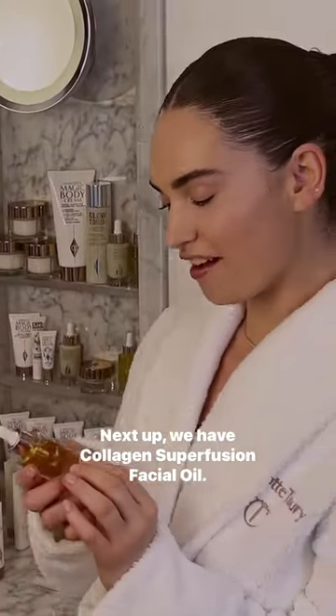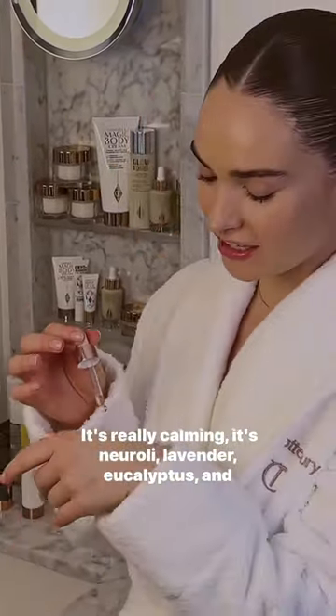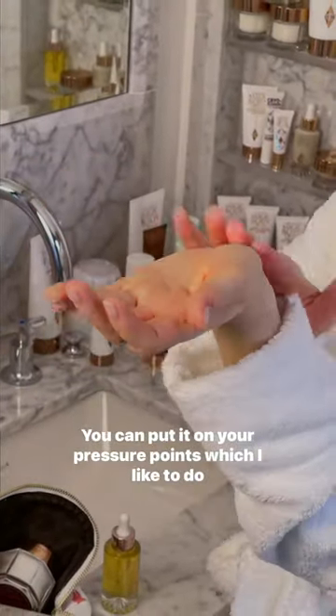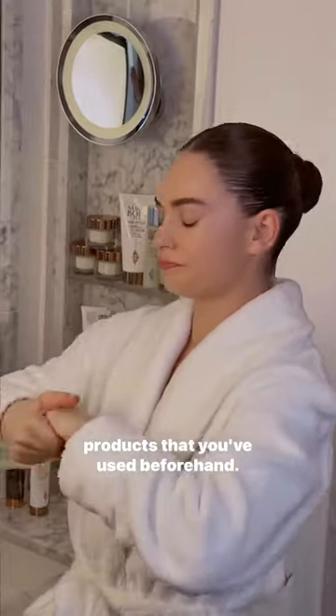Next up, we have collagen superfusion facial oil. This oil smells so delicious. It's really calming. It's neroli, lavender, eucalyptus, and rose. You can put it on your pressure points, which I like to do before the carpet, which can be daunting. It's also really nice on your cuticles. It locks in all the products that you've used beforehand.